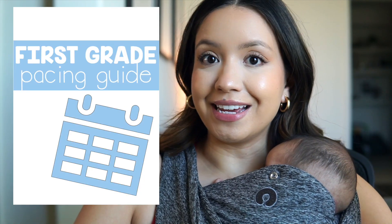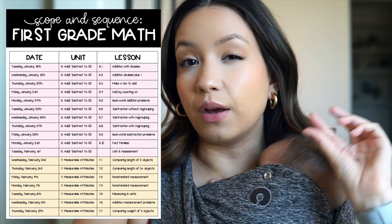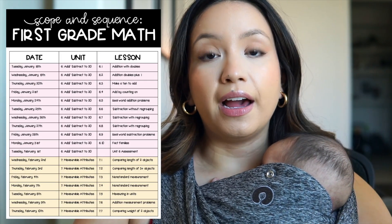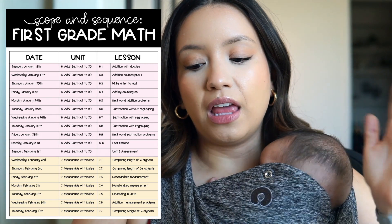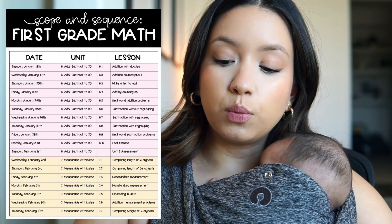The next tab was the first grade pacing guide. I created a pacing guide because I was not required to provide lesson plans for the 12 to 13 weeks I'll be out. I know a lot of people are required to, which is really unfortunate because that's a ton of work for time that you're not being paid for - at least my maternity leave is not paid. So I provided a pacing guide with the date, unit, lesson, and a quick lesson overview. For example, for math I'd have the date, the unit like 'Unit 6: Add and Subtract Within 20,' the lesson number like 6.1, and a little blurb - so that specific lesson was addition with doubles. The pacing guides were color-coded too so every unit had its own color.